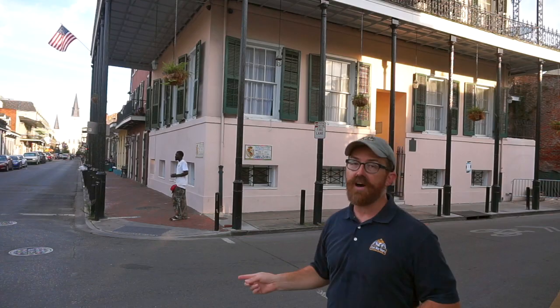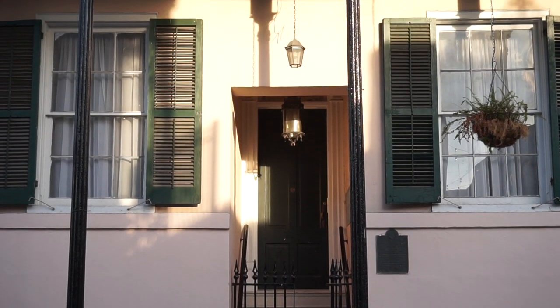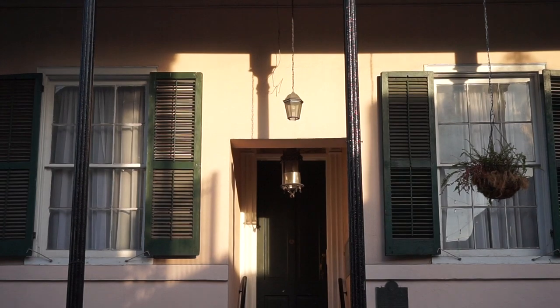The house here behind me is significant because on June 2nd, 1861, the Orleans Guard — a pre-war militia made up of French-speaking Creoles from here in New Orleans — was drawn up in review right here at this intersection.